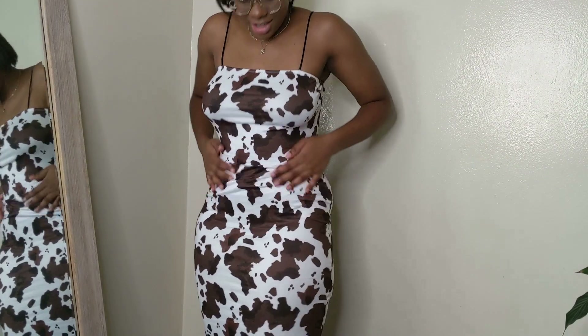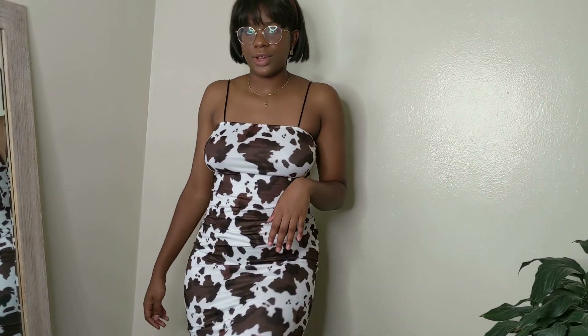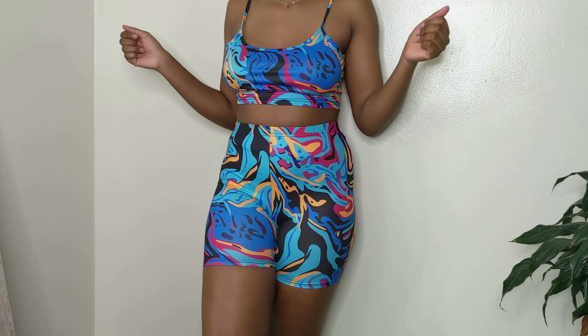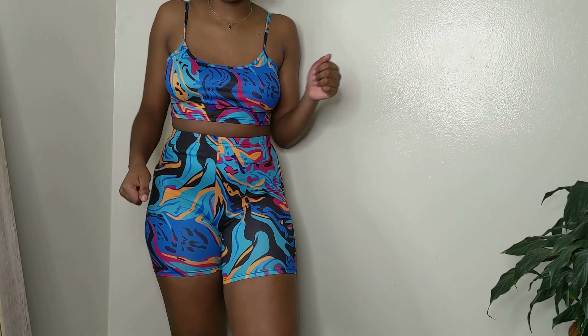The next thing is this cute little cow print dress — it's so adorable and super stretchy so it's comfortable. It makes me look really shapely, hugs my body well, and you can wear it with sneakers or heels, which I love. Then I got this fun two-piece that was part of my quest to bring more color to my closet. It's vibrant, it just says summer — I got this in a large and it fits perfectly. I feel like an Instagram model.